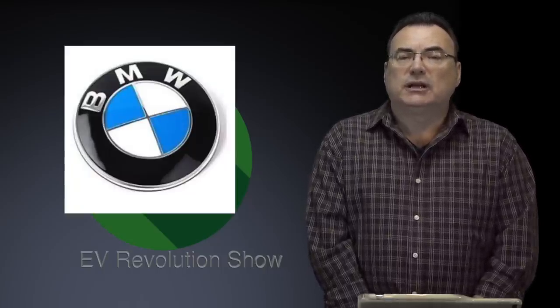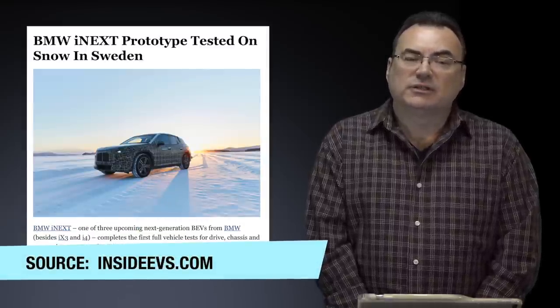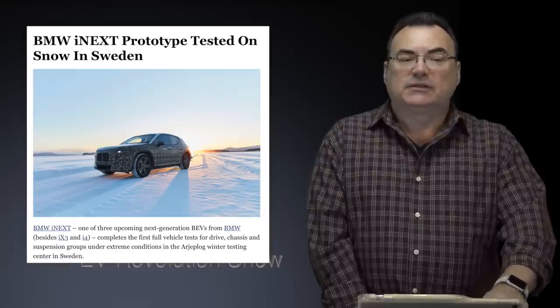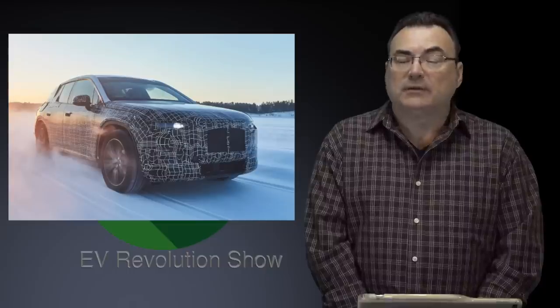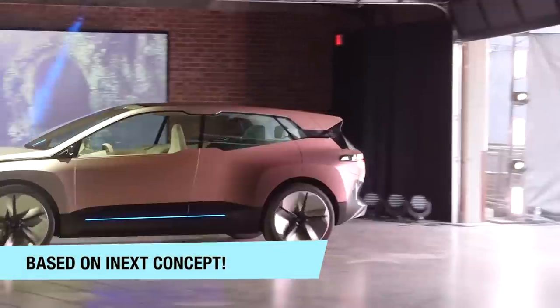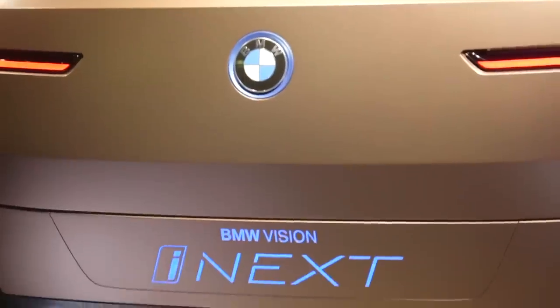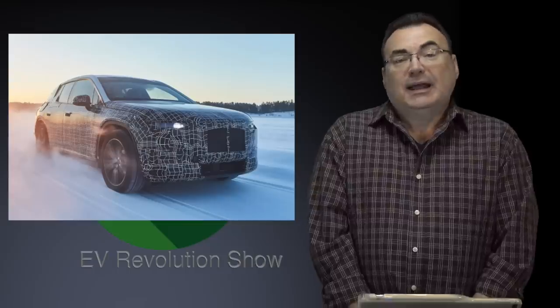BMW continues pushing electrification. There's another prototype spotted in Sweden for winter testing — the BMW iNext. After the iX3 and i4, the iNext completes BMW's initial new electrification push. Not many specs beyond it looking like a mid-size SUV-ish type vehicle — which is no surprise since that's where the margins are. If anyone has more information on this iNext prototype, let me know.